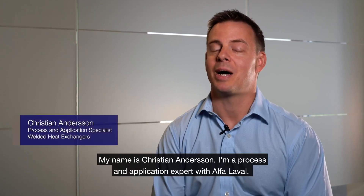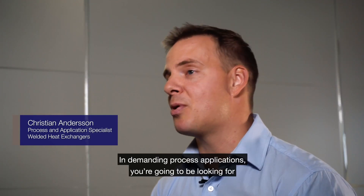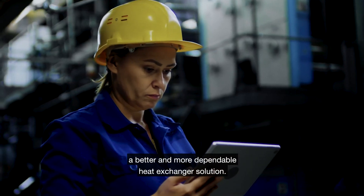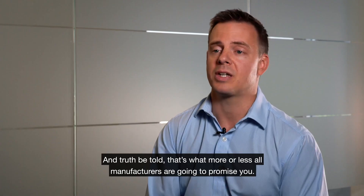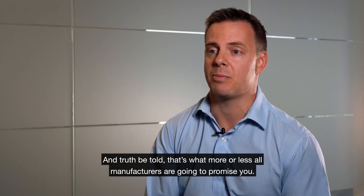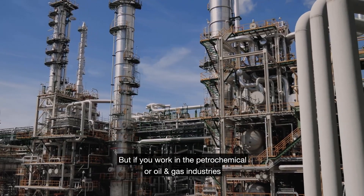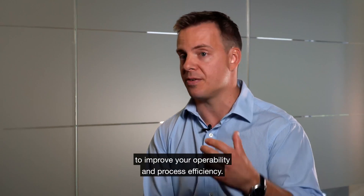My name is Kristian Andersson. I'm a process and application expert with Alfa Laval. In demanding process applications, you're going to be looking for better and more dependable heat exchanger solutions. And truth be told, that's what more or less all heat exchanger manufacturers are going to promise you. But if you work in the petrochemical or oil and gas industries, you know that there is no such thing as a one size fits all to improve your operability and your process efficiency.